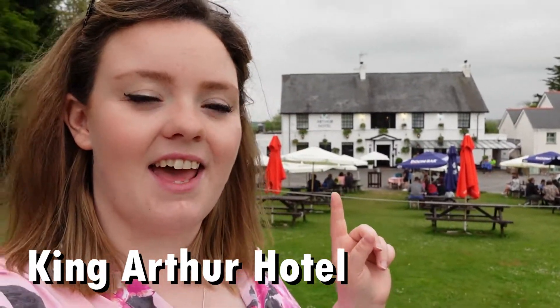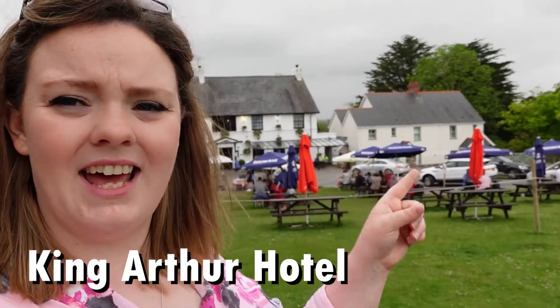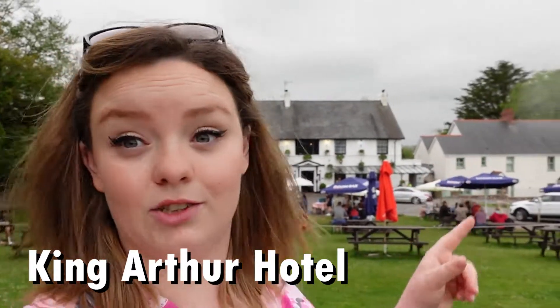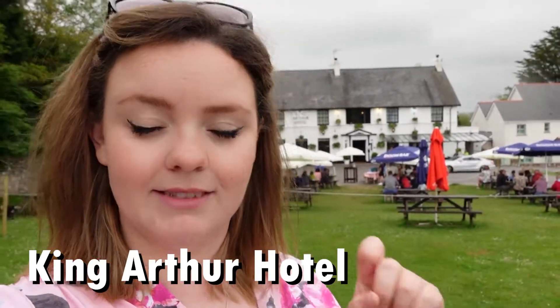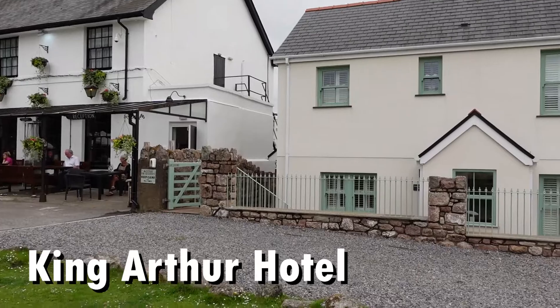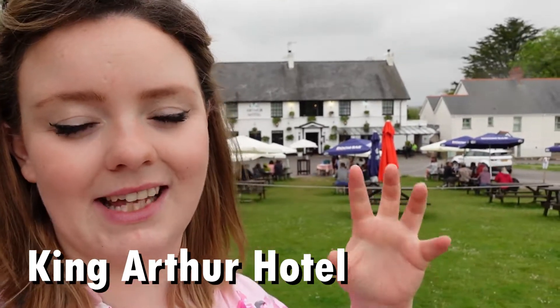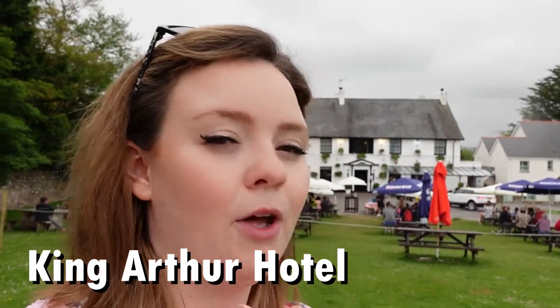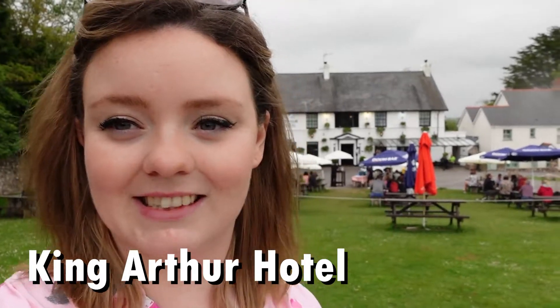Just behind me is the King Arthur Hotel, a three-star hotel with bed and breakfast rooms in the main building. Just here are self-catering cottages, which are dog friendly — the bed and breakfast rooms are not. It's got a restaurant and bar attached and it smells out of this world. I know people who've stayed here and said it's a fantastic little stay — it feels really luxurious. The reason I chose this hotel is that it's right in the centre of the Gower, a perfect location for staying here and travelling around.